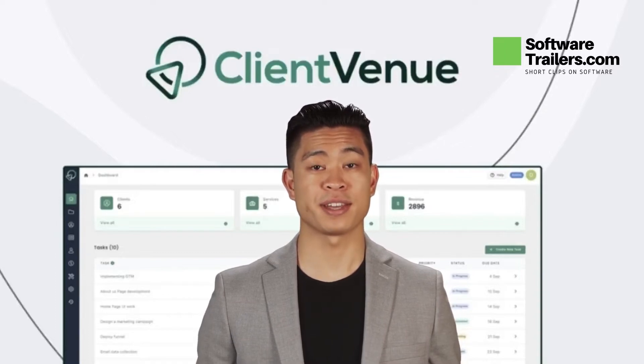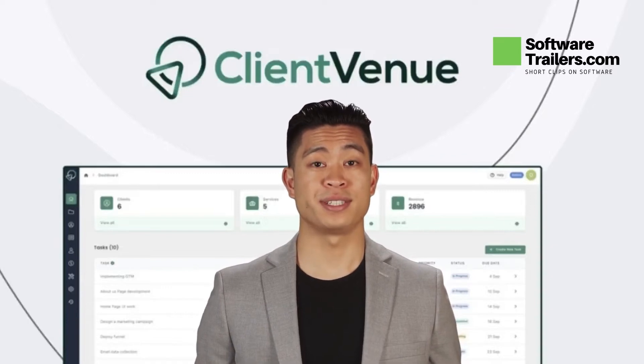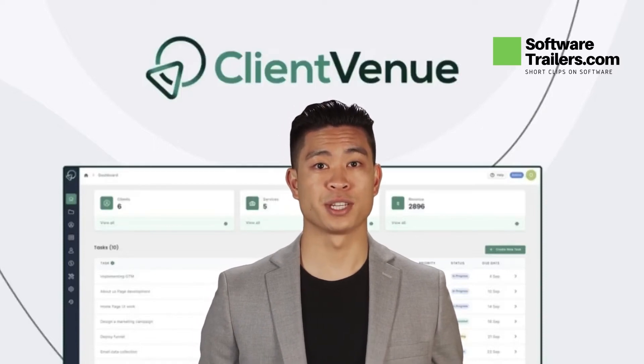With Client Venue, you will be able to control access and assign team members to specific projects, with your entire team working on one platform. You may even invite clients to collaborate with your team. Allow any client to manage project requests directly from their dashboard for complete transparency and visibility.